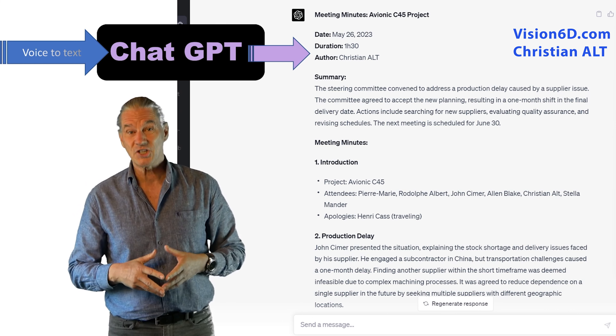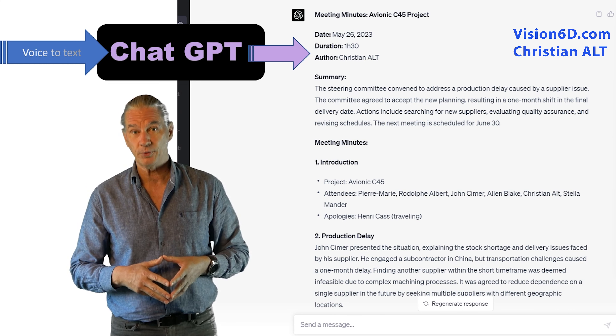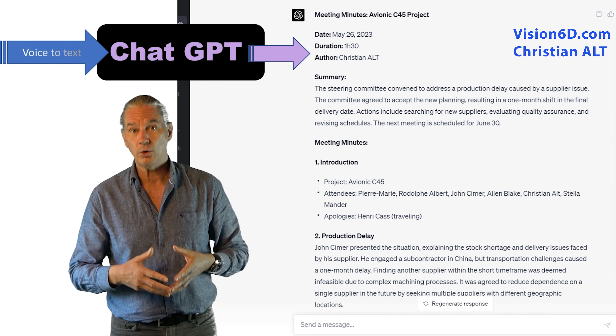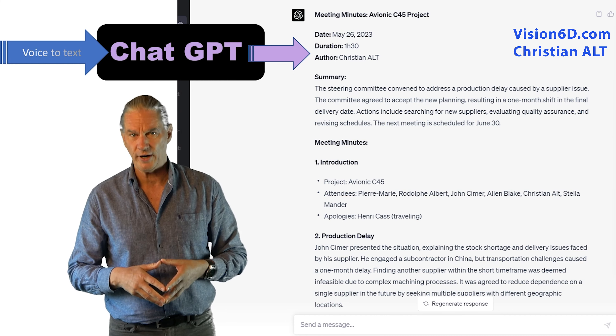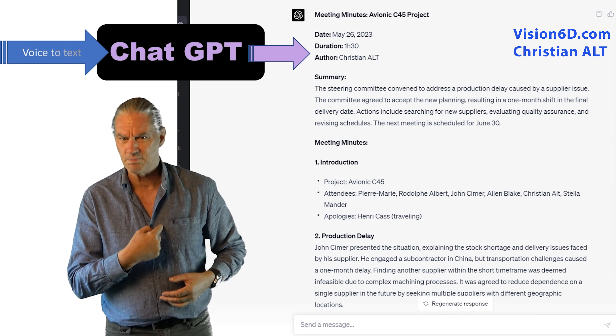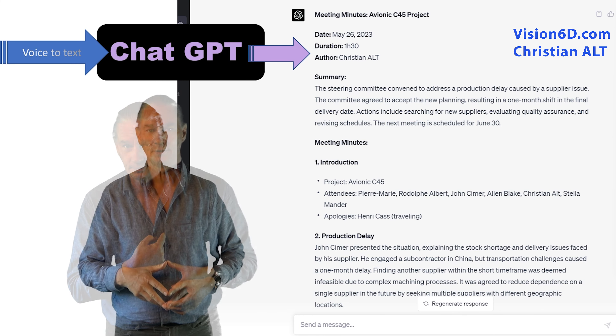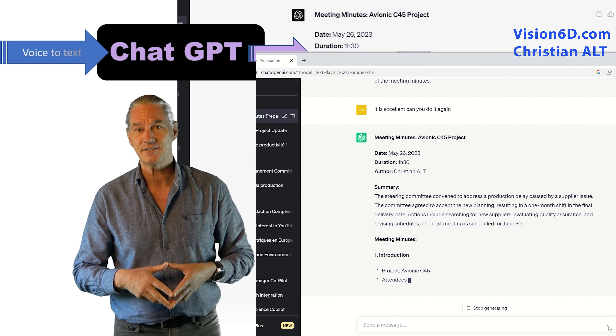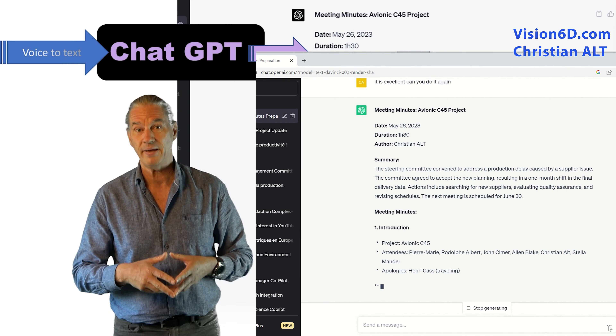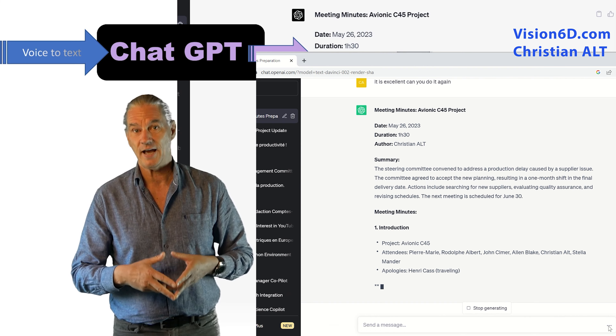Thanks to ChatGPT, sections and corresponding headings were automatically generated. And it even corrected some parts of my text. Additionally, the AI extracted the list of participants, making it easily accessible.